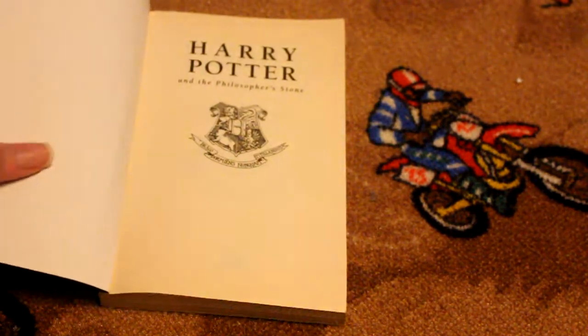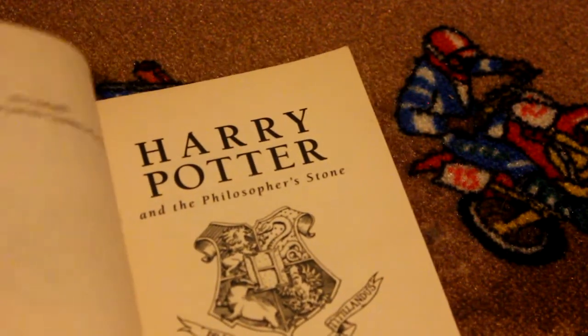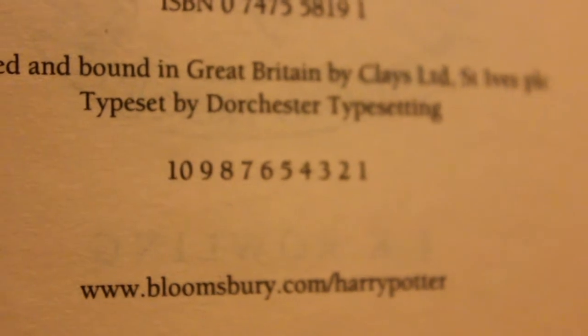So I'll show you inside it now. You can see Harry Potter and the Philosopher's Stone. These are the British books, so that's why it's the Philosopher's Stone. This one came out after the Chamber of Secrets was released, because you can see here it says 'also available: Chamber of Secrets.' And then in here, you can see the print line goes all the way down to 1, which means it's first edition, first print. So that's the first book.